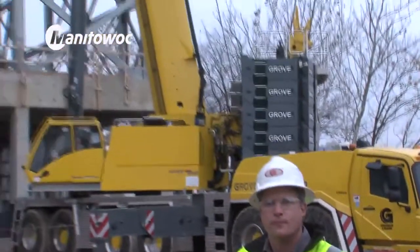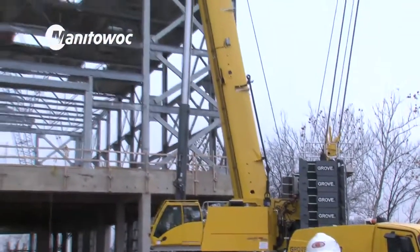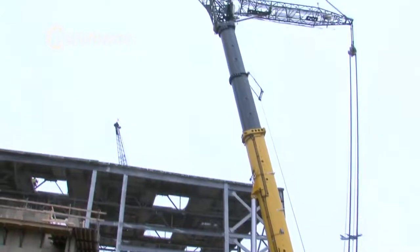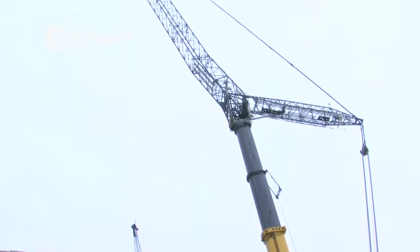My name is Ben Daugherty. I'm the crane division manager at Grinder Industries. Grinder Industries primarily does infrastructure work such as bridge beams, heavy steel structures — you name it, we can lift it.